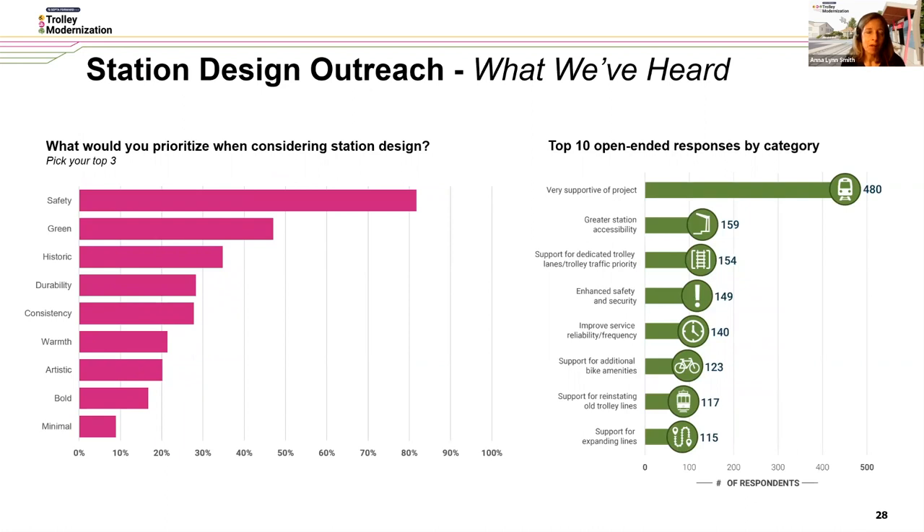In terms of what we've heard, asking people to pick their top three priorities when considering station design, the results are pretty overwhelming. The top three characteristics are: safety — first and foremost, far and away — then green, and historic, given the historic character of many of the communities SEPTA's Trolley Network serves. Ranking down in order: durability, consistency, warmth, artistic, bold, and minimal.